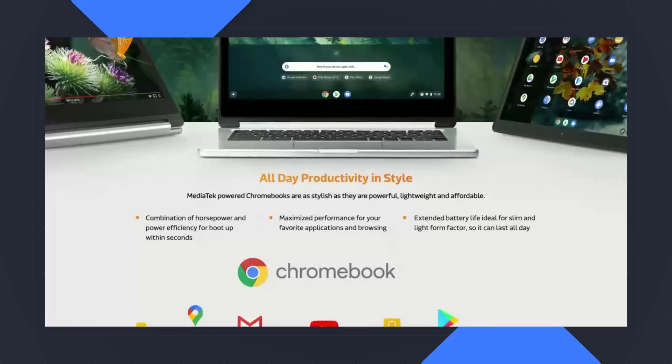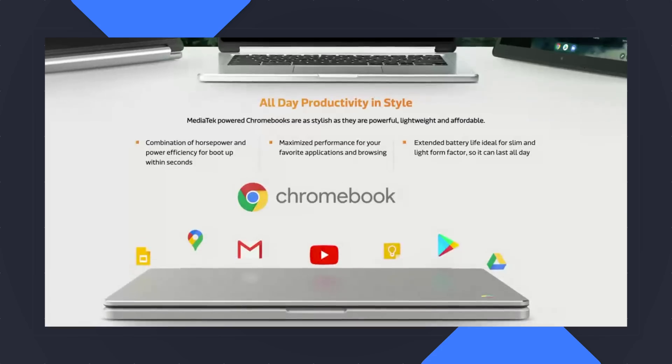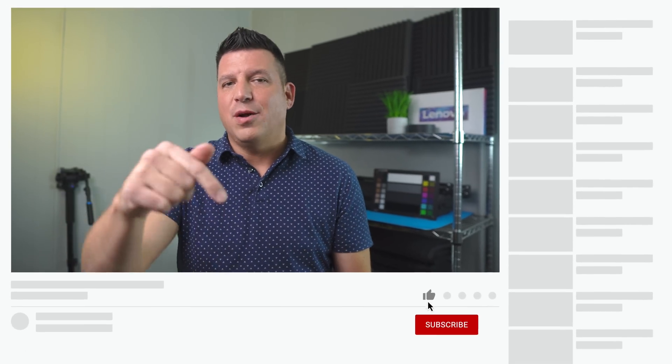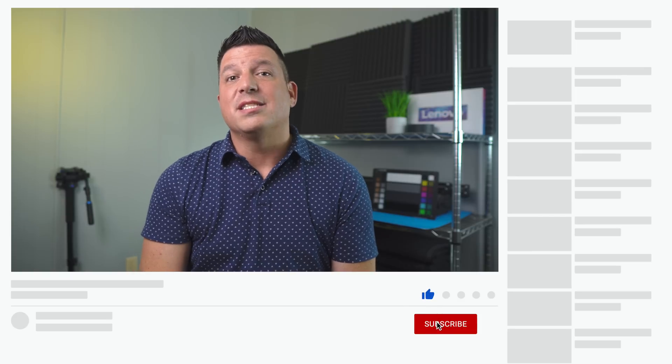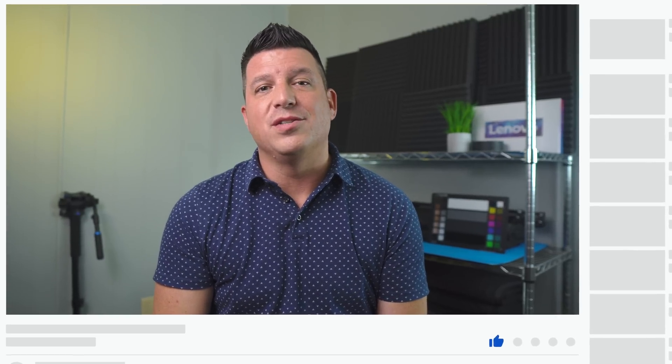They know the Chromebook space — they've been in it for many years now. And I think they have a step up on anybody else making ARM-powered Chromebooks because of all the wisdom and understanding they've gained over those years. Now they finally have the firepower to go along with all that knowledge. That's been it for this one. If you liked this video, go down and hit the thumbs up button, hit that subscribe button, and the bell next to it if you'd like to be alerted when we make future videos just like this one. Till next time, we'll see you.